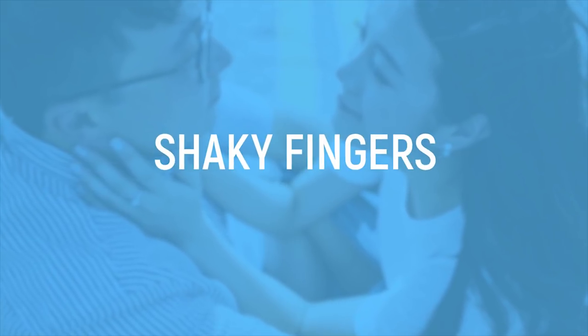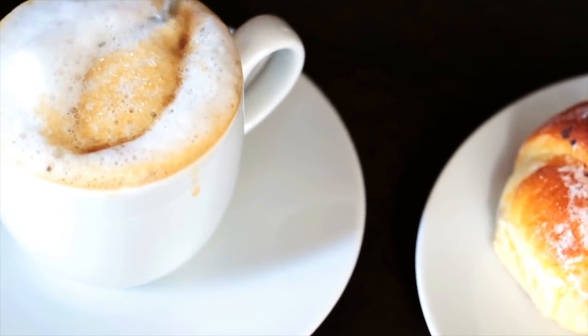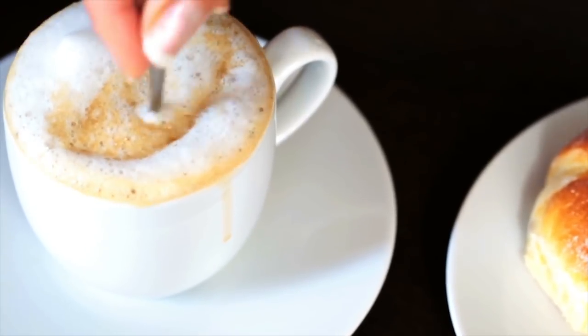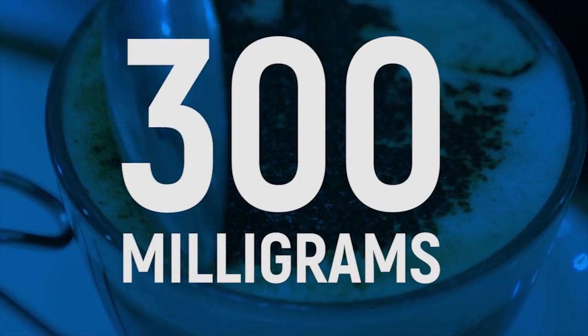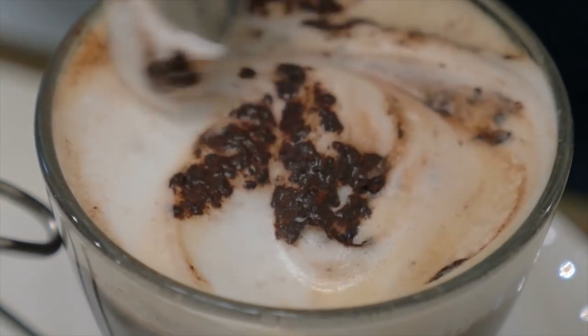Shaky fingers. If you have shaky hands, it could be a sign of a deeper problem. But usually, you might just have too much caffeine or sugar in your system. If you have over 300mg of caffeine in you and you're not a heavy coffee drinker, you'll probably start seeing some trembling in your smaller extremities.